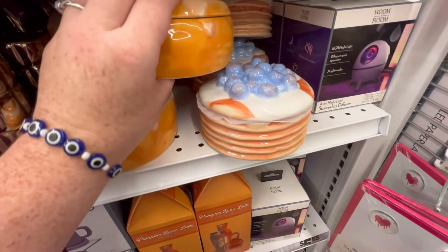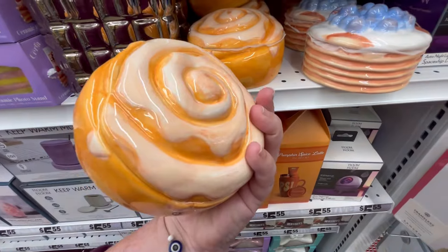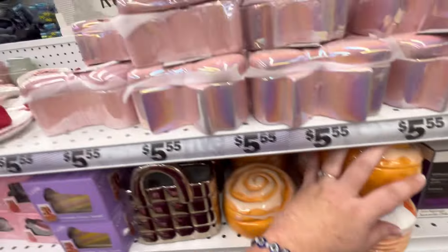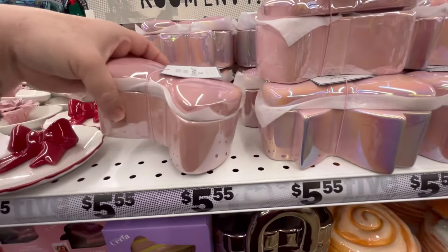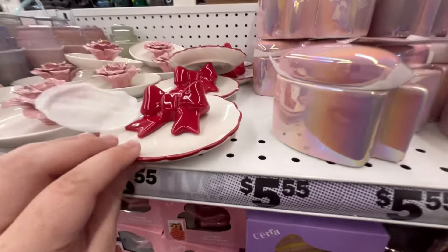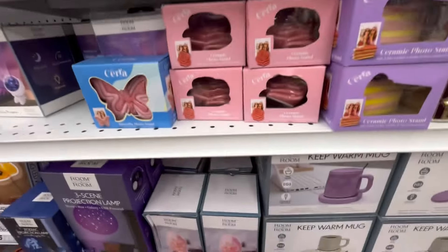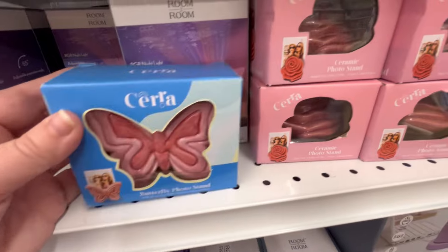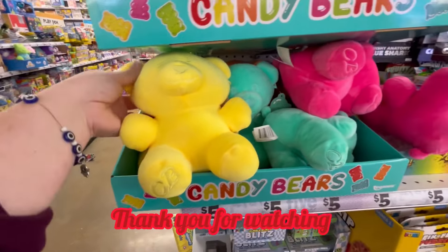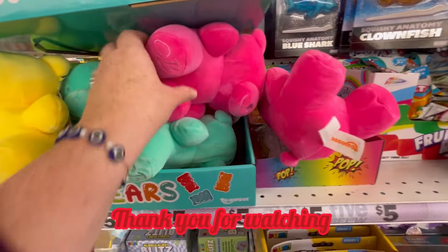I also wanted to highlight some other freebies — I love this little cinnamon roll and flapjack jar. You can put stuff in them — little necklaces, or they make great gift ideas. Some cute little trinket dishes and little photo stands too. Thank you guys so much for watching! If you enjoyed this, don't forget to hit like and subscribe, and as always, happy shopping!